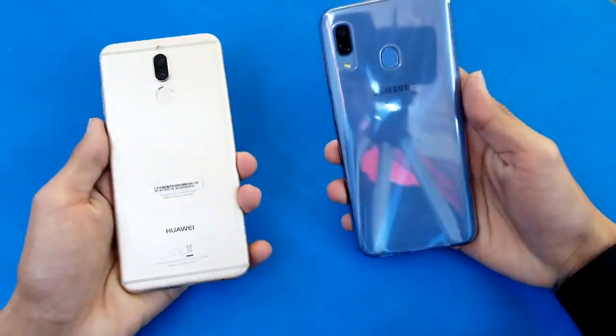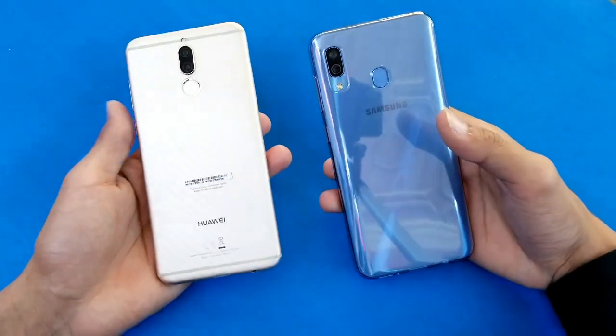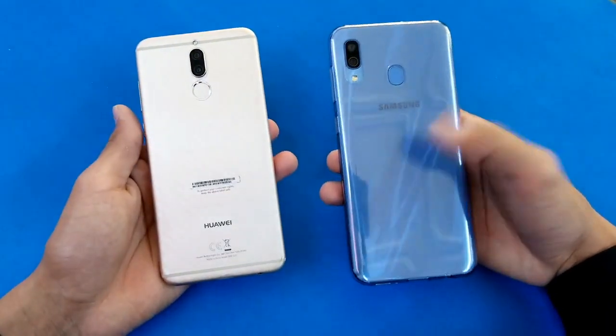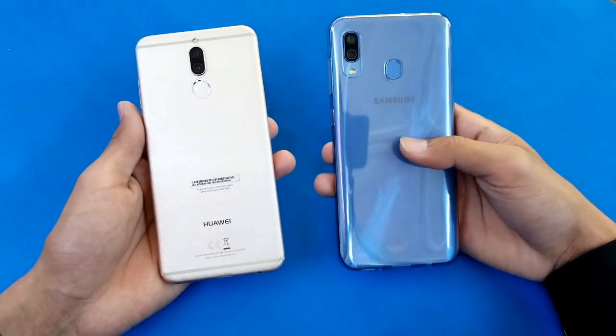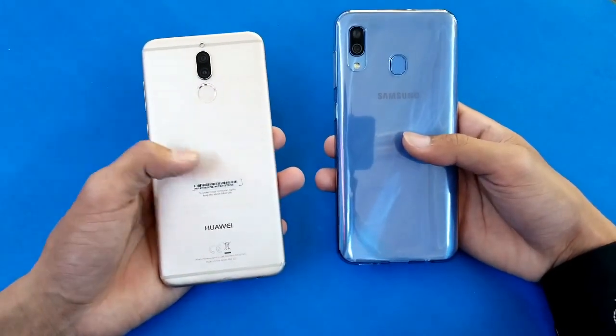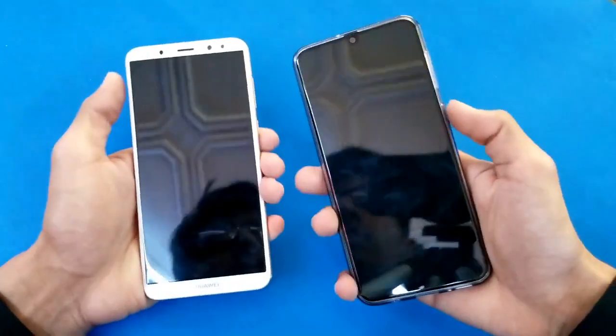Hey guys, it's time to do a speed test comparison between a Samsung Galaxy A30 versus a Huawei Mate 10 Lite. The A30 comes with the Exynos 7904 processor with 4GB RAM, while the Mate 10 Lite comes with a HiSilicon Kirin 659 processor with 4GB RAM.